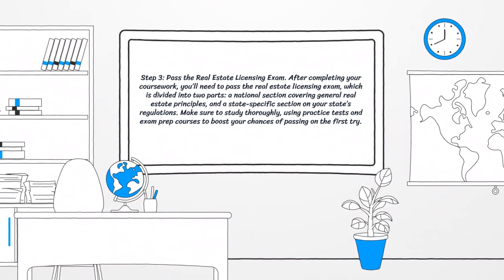Step 3: pass the real estate licensing exam. After completing your coursework, you'll need to pass the real estate licensing exam, which is divided into two parts: a national section covering general real estate principles, and a state-specific section on your state's regulations. Make sure to study thoroughly using practice tests and exam prep courses to boost your chances of passing on the first try.